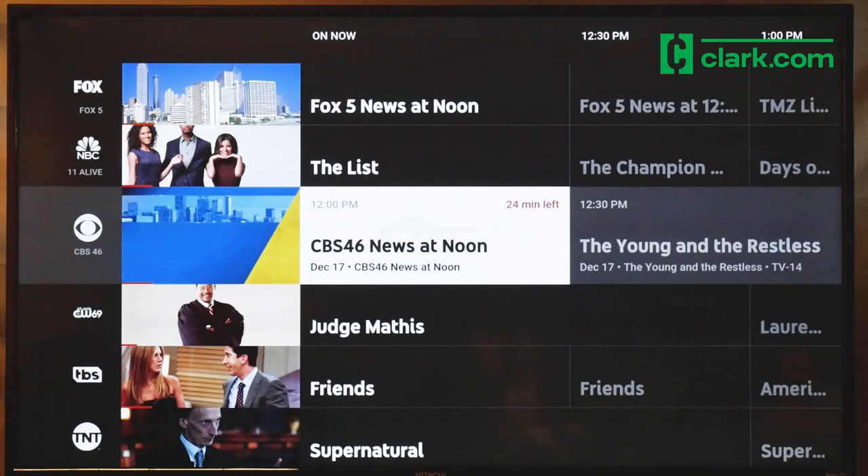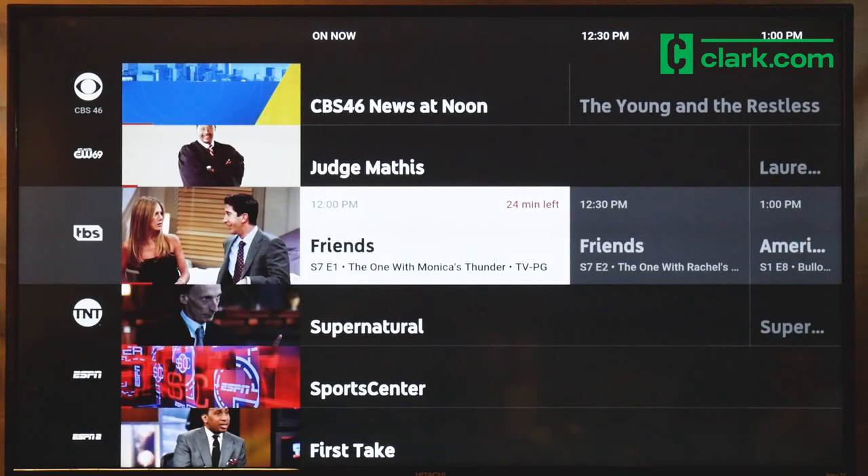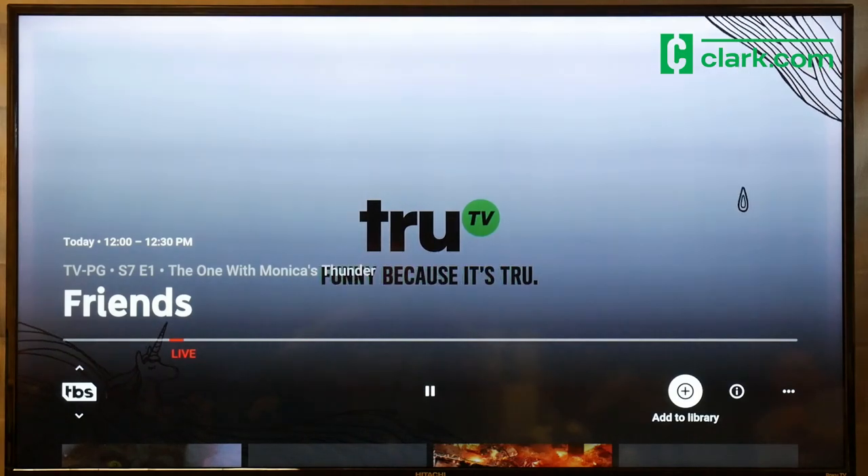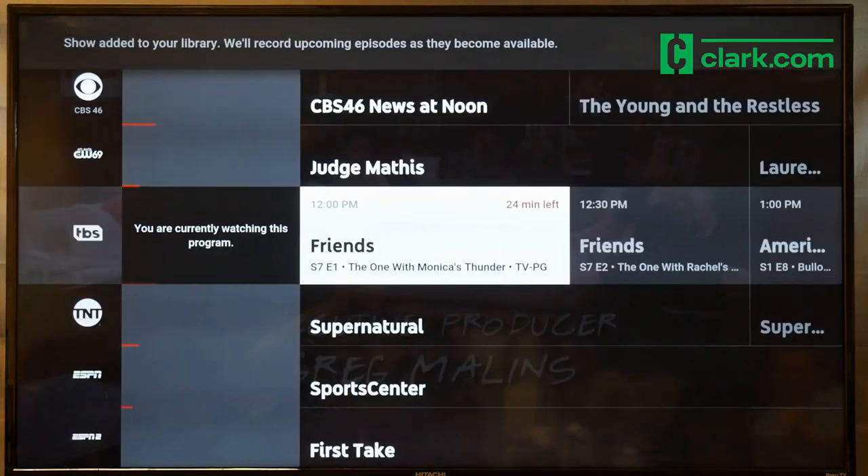Click over to the Live tab and you can browse the channel guide. When you're watching live TV, you can add that program to your library and it will record upcoming episodes for you.